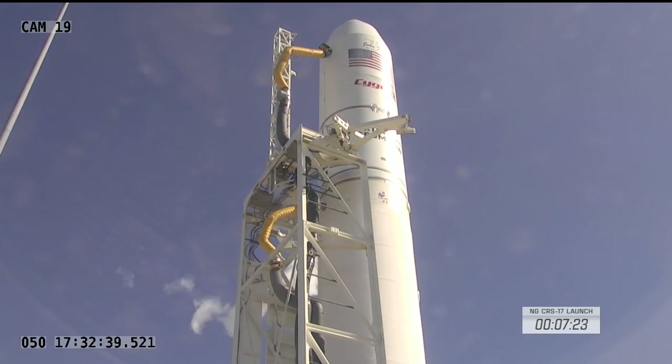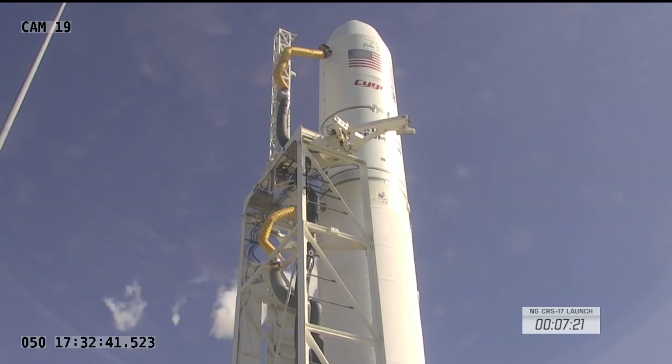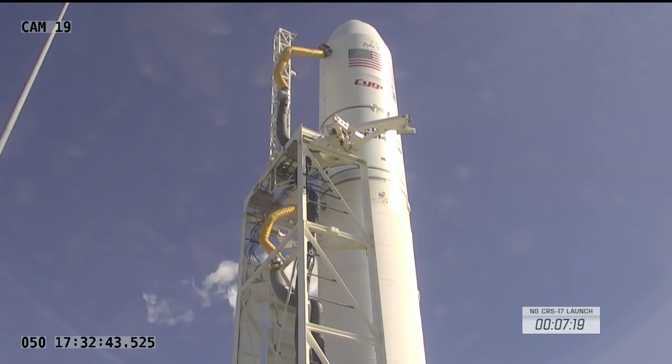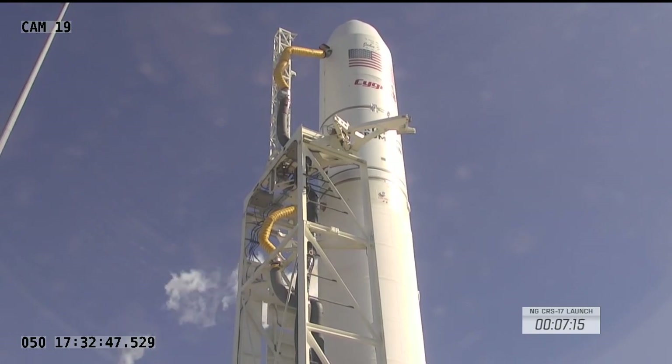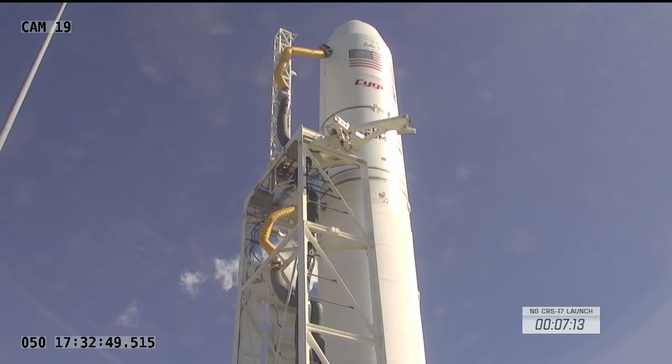Inside seven and a half minutes until today's launch. At the time of launch, the International Space Station will be flying 261 statute miles over northern Algeria, just south of the Mediterranean Sea. Passing T-minus seven minutes.